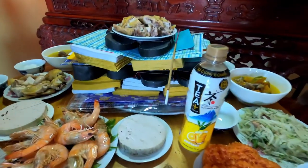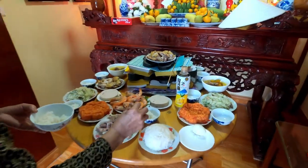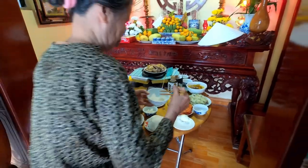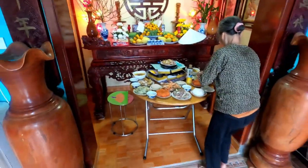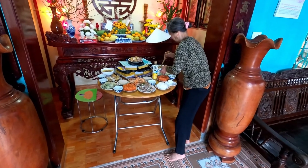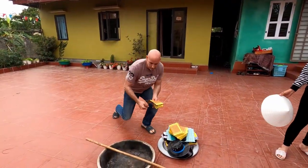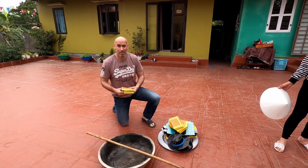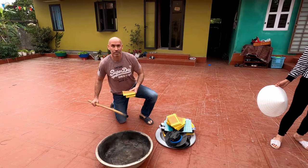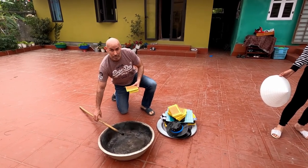So these are the joss sticks or incense that get stuck on the edge. Mum will start praying soon once she's finished doing this. So this is a celebration for Nat, Nun, Tom's and Luang's father, who died in 2005.